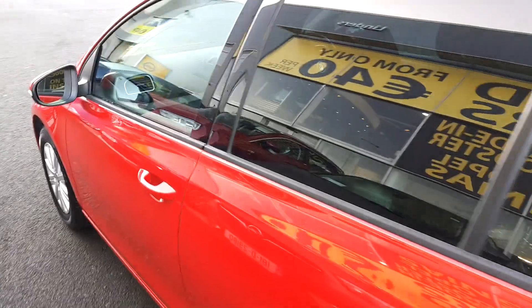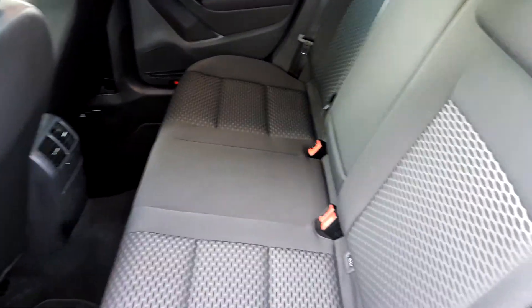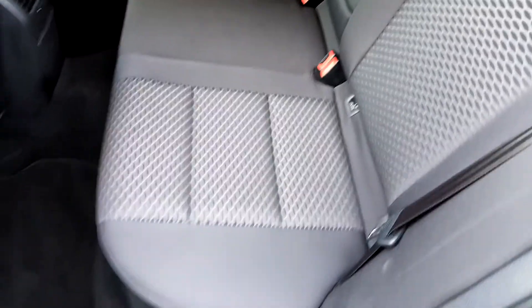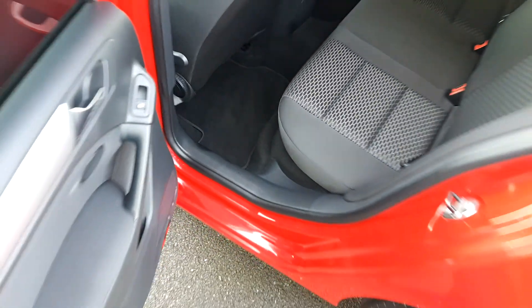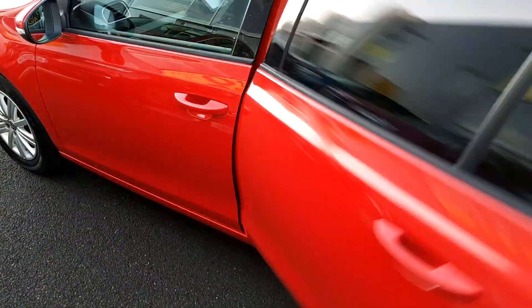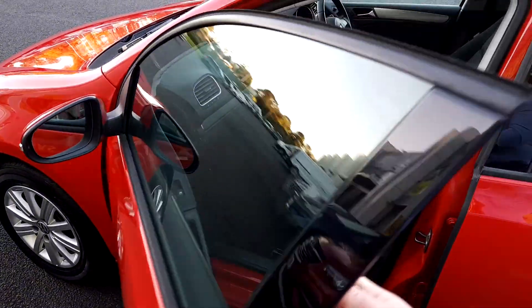In the back here you'll see you've got plenty of space. It's got tinted windows in the back as well, a centre armrest, ISOFIX on either side, and rear electric windows. It's also got curtain airbags, ABS brakes, and all the usual safety equipment you'd expect from a Golf.